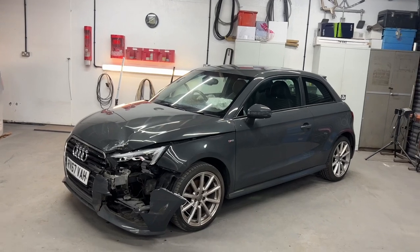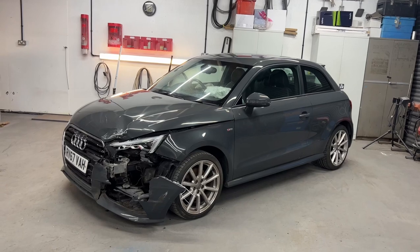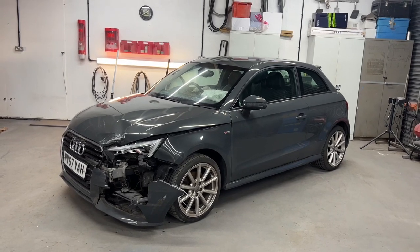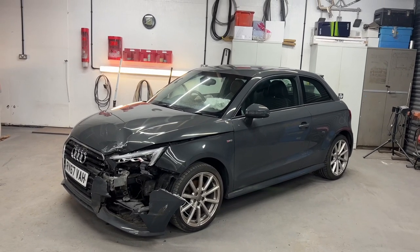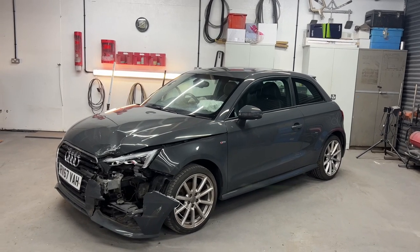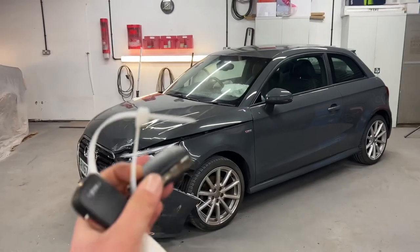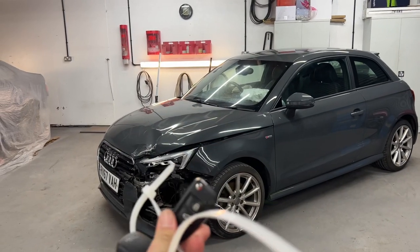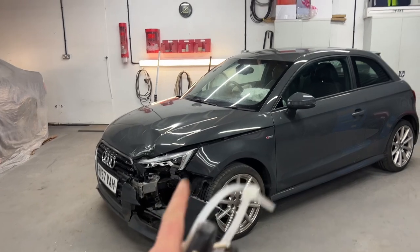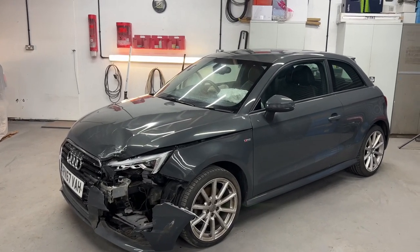So this one's a 2017 on a 67-plate Audi A1 S-Line. Being a 2017 vehicle, it is a facelift model. This one's got a 1.4 TFSI petrol engine with a six-speed manual gearbox. It's a Category S vehicle. Unfortunately it didn't come with any paperwork, but I have got two keys. I would unlock the car but the battery is fully flat, which I'll show — I'll put a jump pack on later in the video.